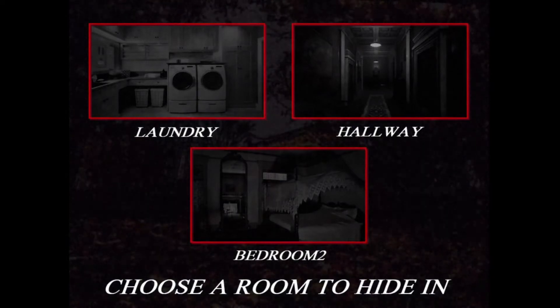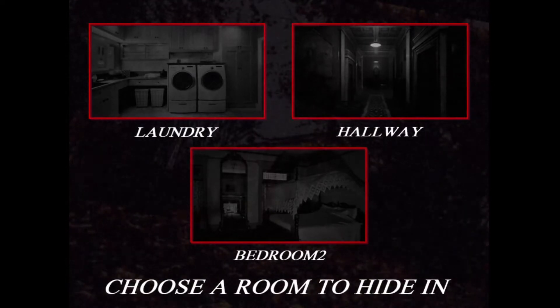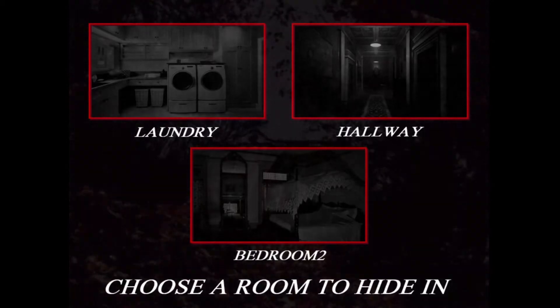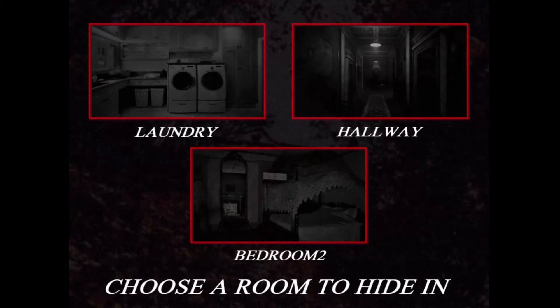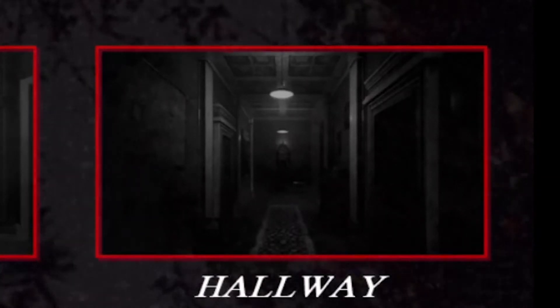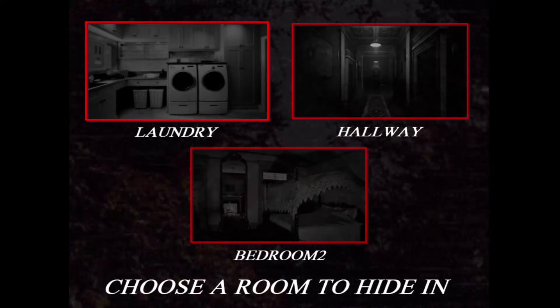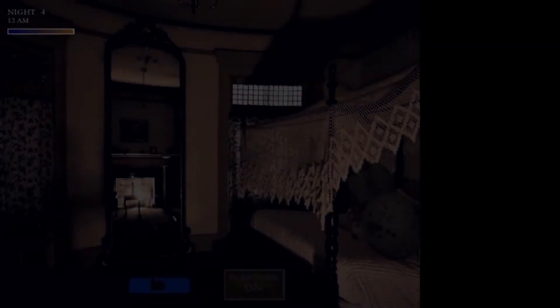Alright, so we got to choose — ooh, we got four options: laundry, hallway, and bedroom two. Hmm, which one do I want to hide in? Hallway is just like — no, from the original third one it was too much. Bedroom two and laundry... laundry wasn't that great either. Laundry or bedroom — I want to sleep, so let's go to bedroom. Let's have some sleep, let's take some good rest, because we all deserve some good rest.